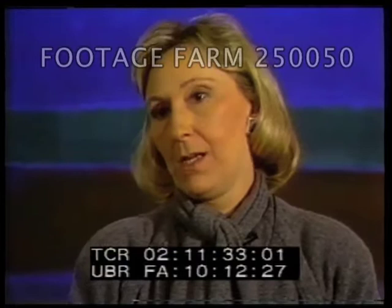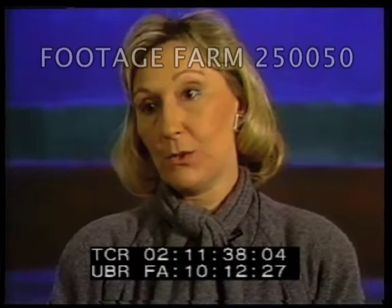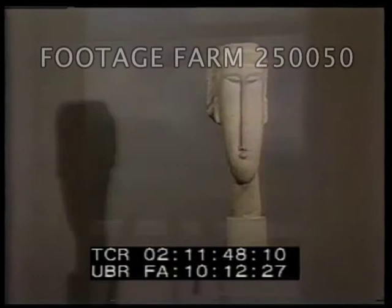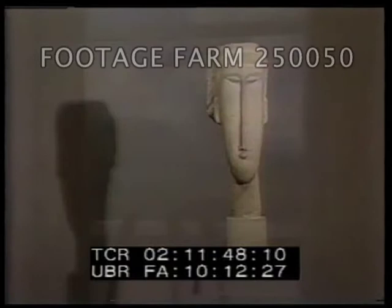According to art curator Nan Rosenthal, the addition of these pieces should help more people appreciate works from the 20th century. The best way to learn about art or the history of art is to experience the original object. And most of the things that we have on view are things whose quality we really believe in.